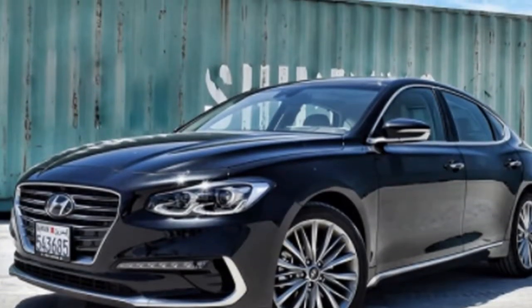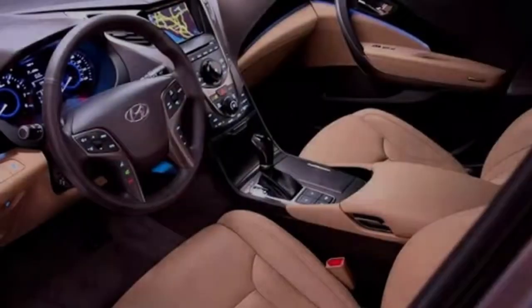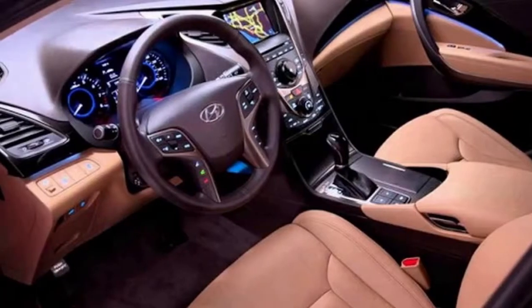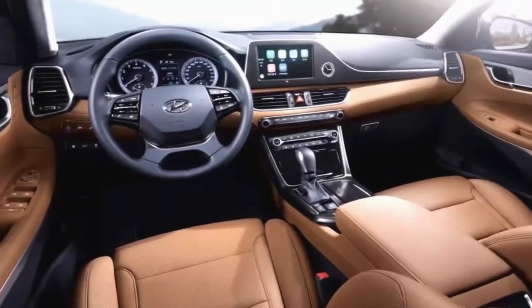What keeps it down is its dreary execution, including dubious directing and body slender around corners. In case you're searching for an expansive auto that offers the most recent innovation and a not insignificant rundown of cutting edge well-being highlights, the Hyundai Azra could be a choice. It additionally brags an in-style inside.